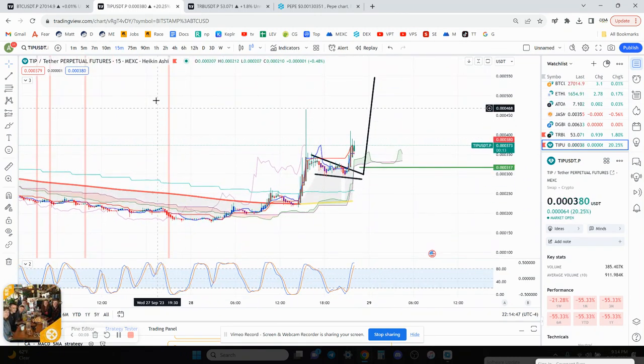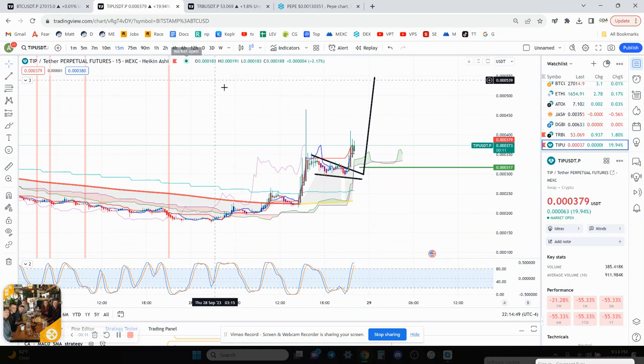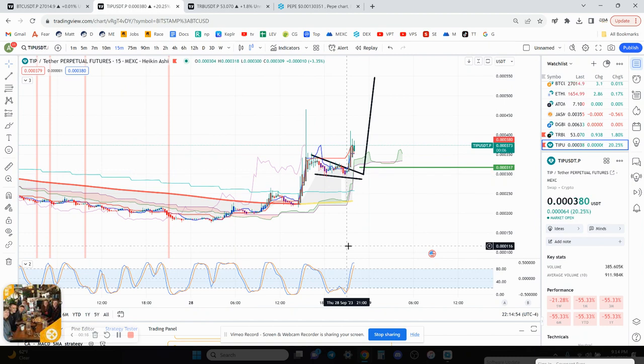TIP is a new coin that is on MXC. It did just launch, maybe a few days ago. Right now TIP was in this falling wedge and it broke to the upside. I got in right here at 317, and then I rode this up to 41.